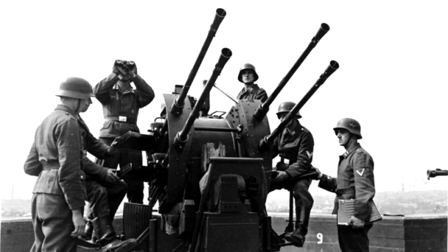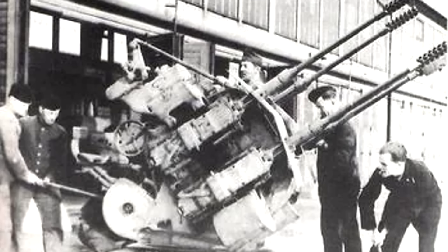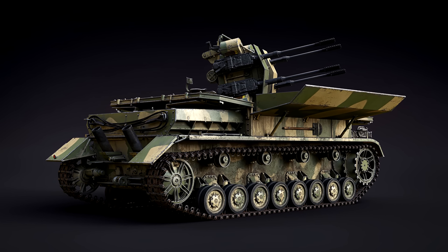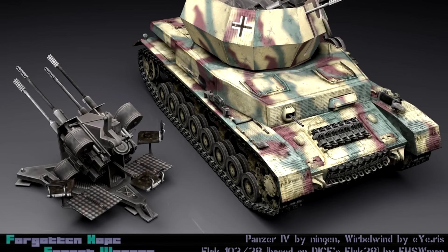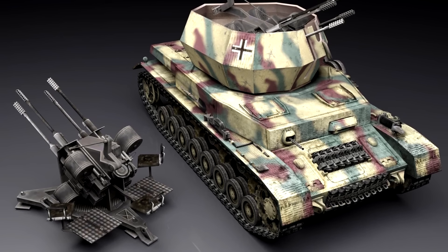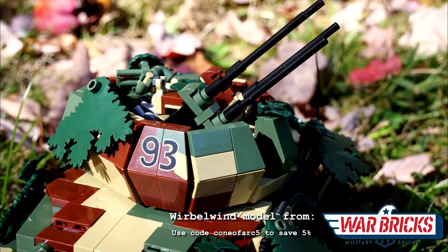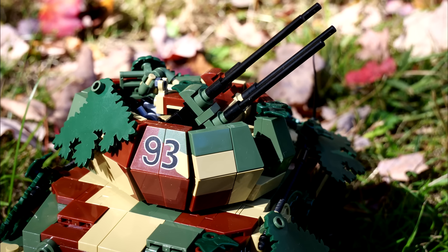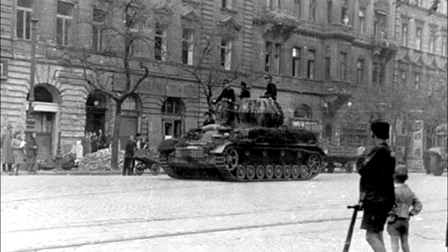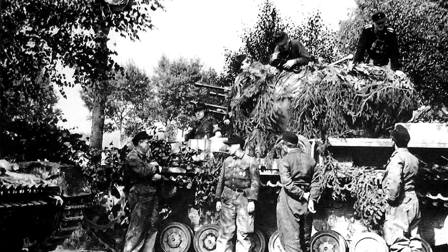One additional project built on the Wirbelwind sought to replace the quad 20mm armament with four 30mm cannons. Known as the Zerstörer 45, or Destroyer 45, tests using a Möbelwagen were reportedly undertaken with up to two potentially being fitted into unaltered Wirbelwind turrets. This would not progress further and information surrounding these prototypes is quite limited. As for the 20mm armed Wirbelwinds, these began to be delivered in July of 1944 with an initial order for 80, and by the time production ended in 1945, somewhere between 105 and 122 were produced.